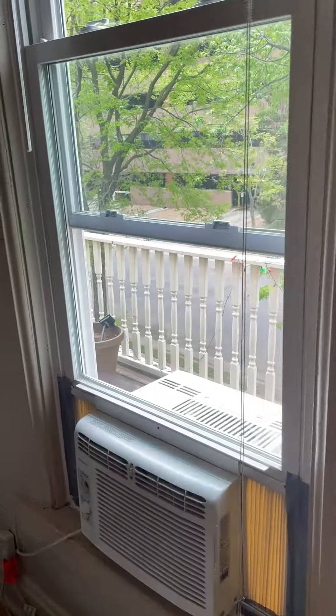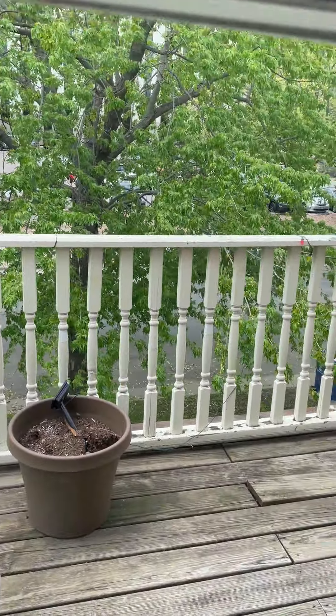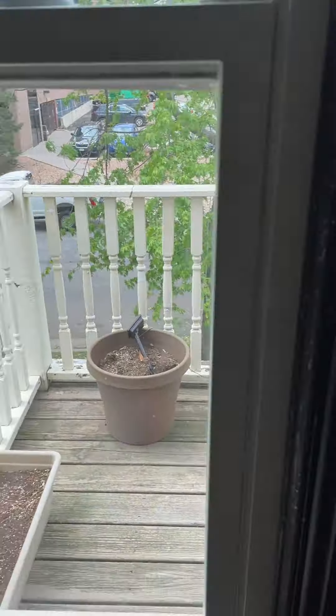You have to access it actually through a window here, which is kind of odd. But if you walk through this window you can have access to this porch also. And that's it.